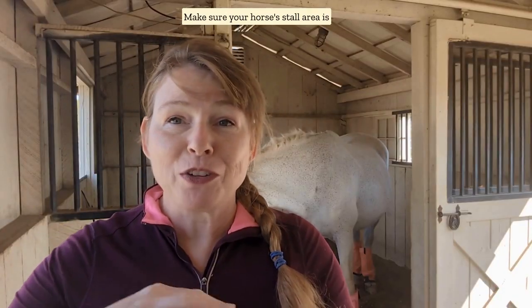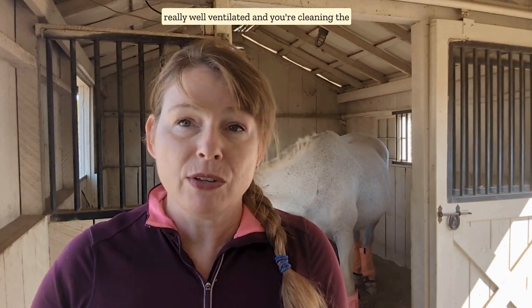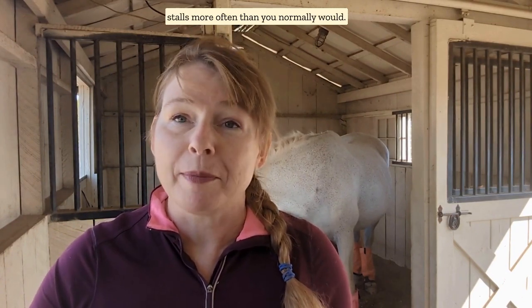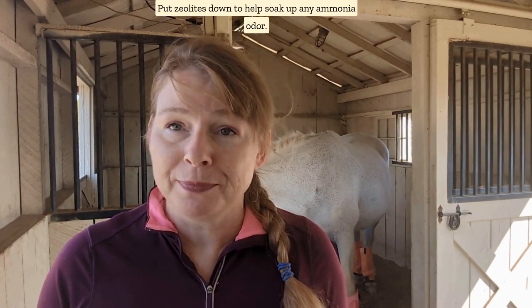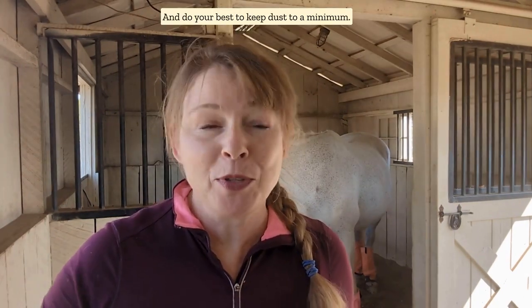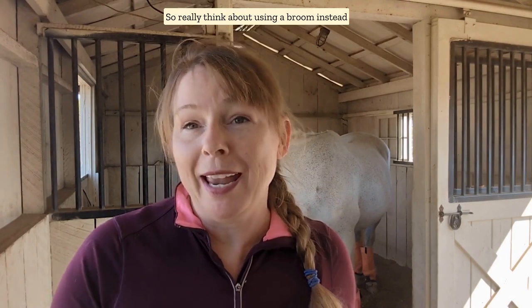Make sure your horse's stall area is really well ventilated and you're cleaning the stalls more often than you normally would. Put zeolites down to help soak up any ammonia odor, and do your best to keep dust to a minimum — really think about using a broom instead of a blower as you're cleaning the barn.